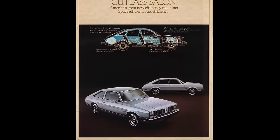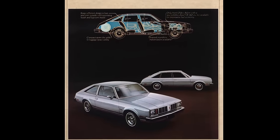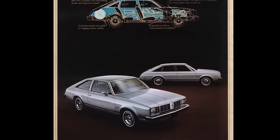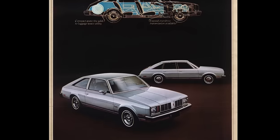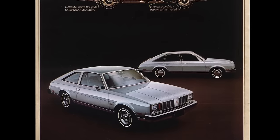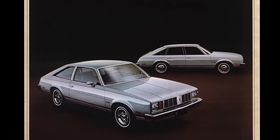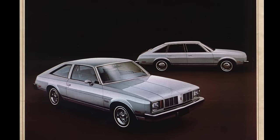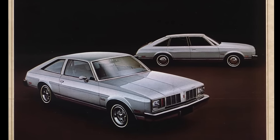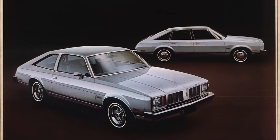That new body style was the Cutlass Salon, introduced in 1978. It was available in a number of forms: the base four-door and coupe, as well as a Brougham four-door and coupe. Oldsmobile tried to portray the Cutlass Salon as something more European and in vogue for the times, given its more compact dimensions and relatively good packaging. It was kind of a preview of what was to come with the X-cars — particularly the Citation and Phoenix hatchbacks — but it just never looked quite right.